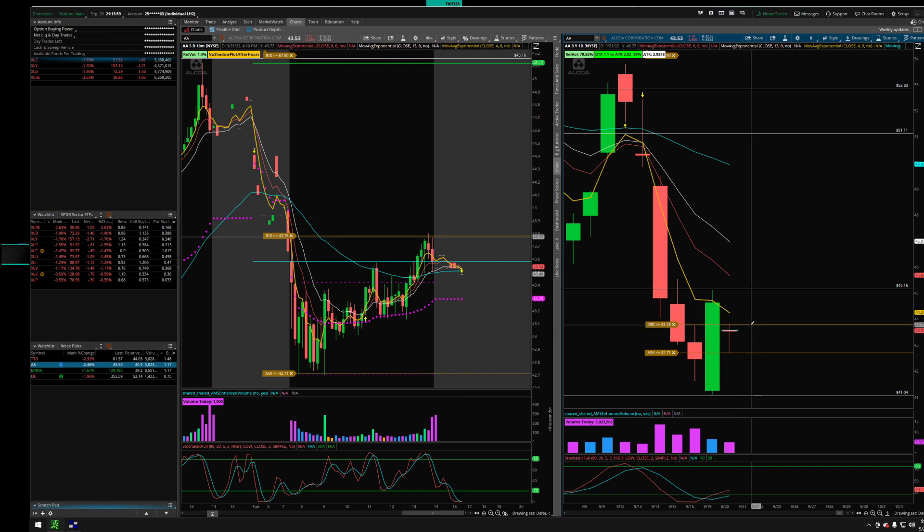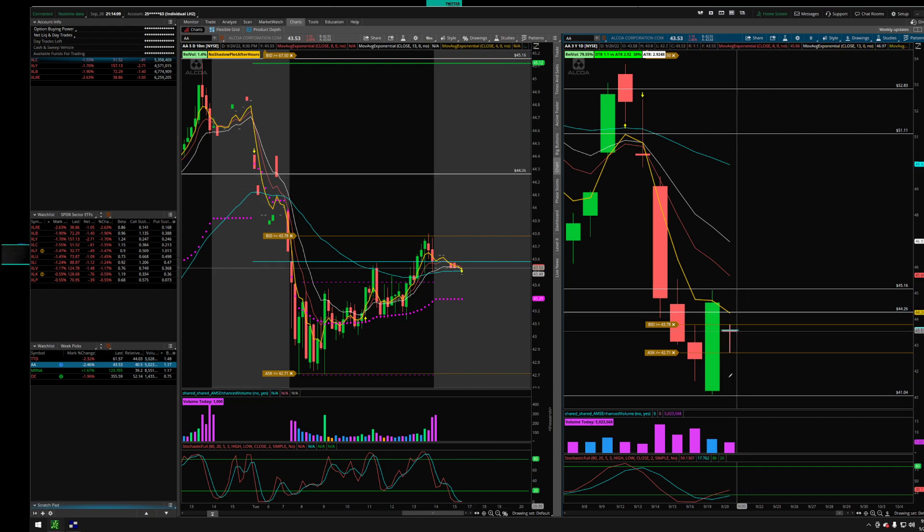On a break of 43.78, you have a quick target to 44.26, and from there I will take it short all the way down to 41.04. But if it breaks to the downside on the inside candle, 42.70 is your trigger and you have all the way down to 41.04 — almost one dollar there. It looks bearish the past four days; they came down and then we had this big candle because of yesterday's rally.